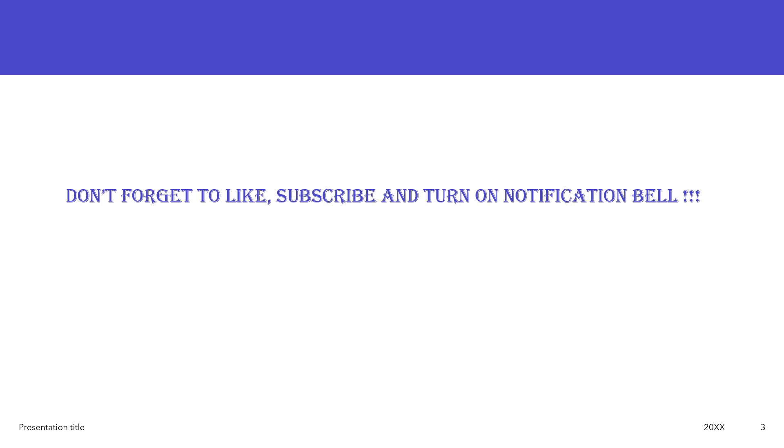That's it for today. Please don't forget to like and subscribe on your way out. I'll see you in the next one. Bye!